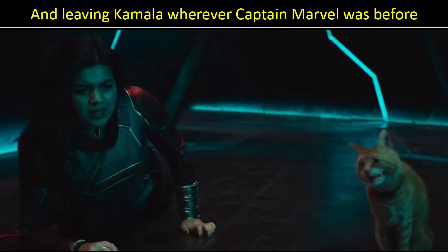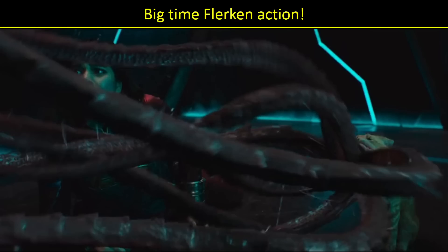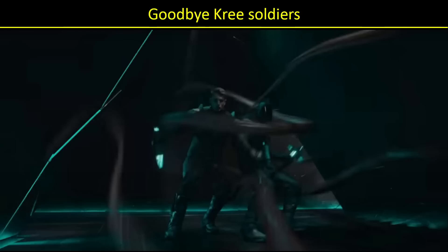Then where did Kamala go? Kamala landed wherever Captain Marvel was, which presumably is on a Kree ship. And there's our buddy Goose the Flerken — he's back. I guess it could be Goose, though, because I don't know how long Flerkens live. Flerken's gonna Flerken, so he spits out those tentacles and grabs more of those Kree soldiers — you can see one guy's got the helmet on. Bye-bye, Kree soldiers. Hope you find a way out of that Flerken. It's kind of like Doctor Who's TARDIS — way bigger inside than on the outside. But I do not understand exactly how Flerkens work.